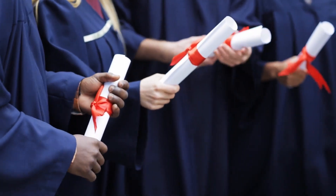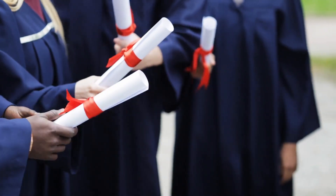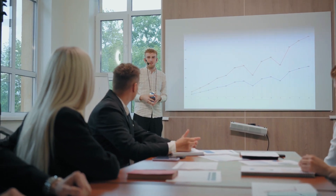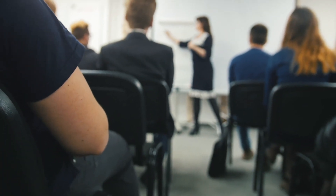If your financial situation is a concern, need-based scholarships could be your solution. Need-based scholarships consider your financial need and are designed to help students who may not have access to other forms of financial aid.